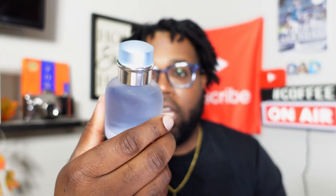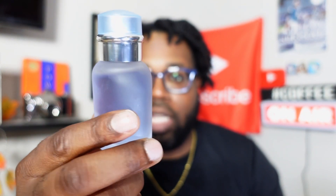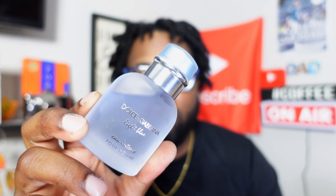Number two is a fragrance you've got to have in the collection, from the designer house of Dolce and Gabbana — Dolce and Gabbana Light Blue Intense. Make sure it's the intense version, not the original. I keep a little small 1.6-ounce bottle on hand. This has a sailboat, oceanic kind of vibe — definitely sea notes. Picture yourself on a sailboat with your shirt blowing in the wind. Dolce and Gabbana Light Blue Intense.